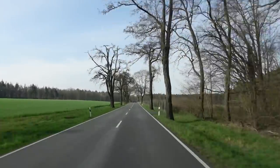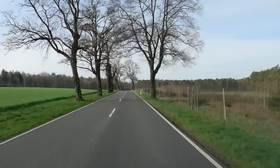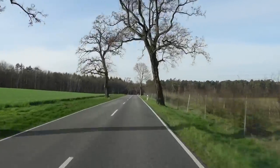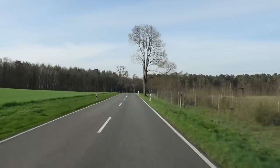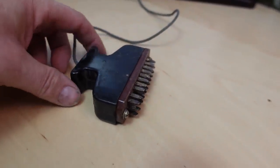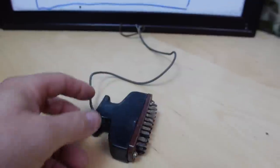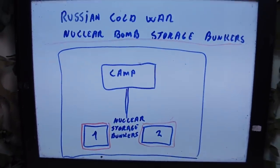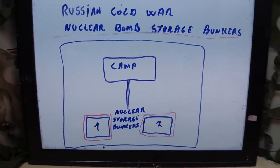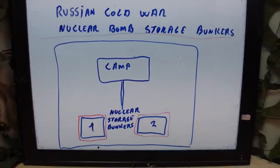Out here in the countryside, the forest hides something unbelievable, and you are invited to come with us and see exactly what that is. This little piece of Cold War electronics marked with Russian writing belongs to a Russian Cold War nuclear bomb storage bunker that me and Eagle Eyes, my son, found deep into a German forest on the Eastern Front road trip.